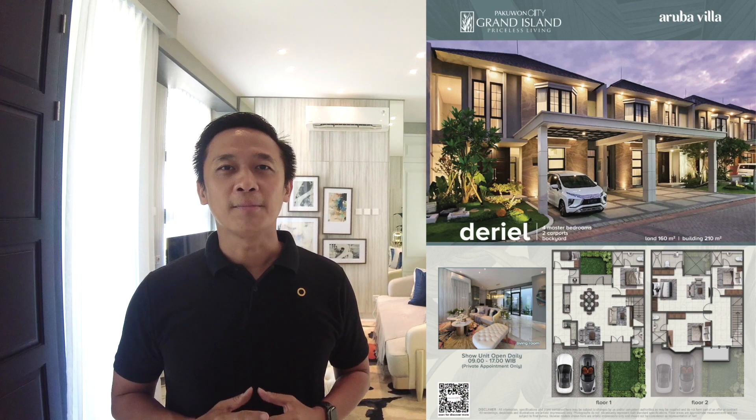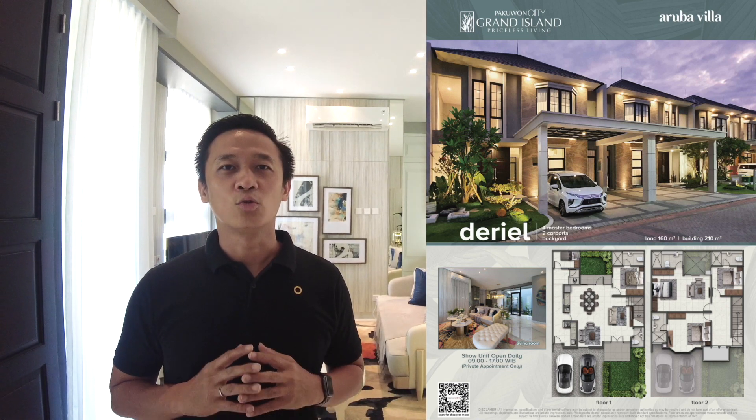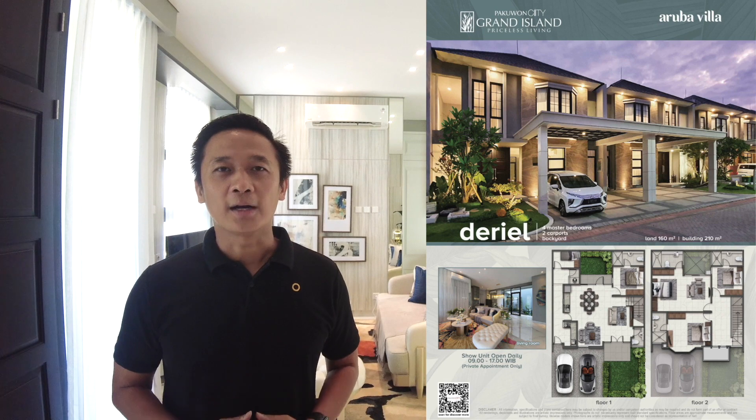Sedangkan untuk rumah tipe Deryel, memiliki luas tanah 160 meter, lebarnya 10, panjangnya 16. Luas bangunannya 210 meter, dua lantai. Memiliki kamar tidur 4 plus 1, dan kamar mandinya 5 plus 1. Harga yang ditawarkan 5M 850 juta.